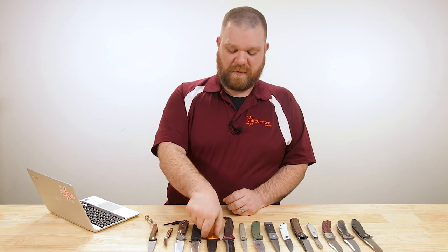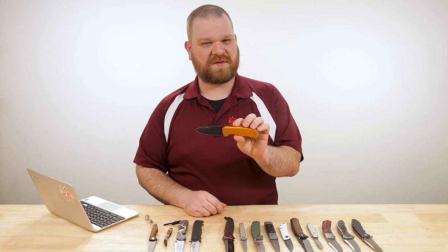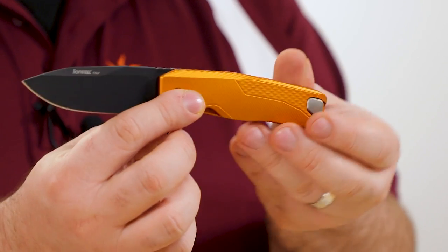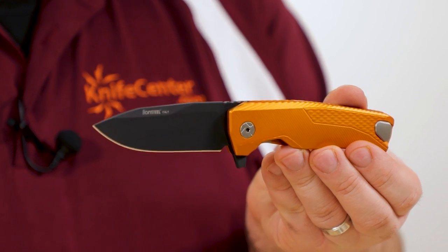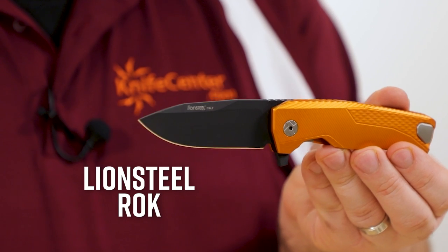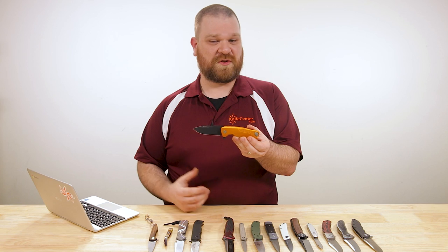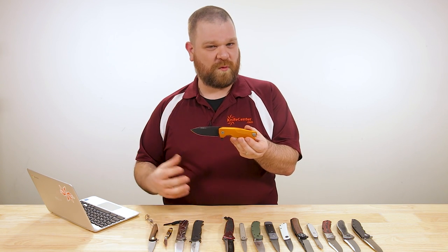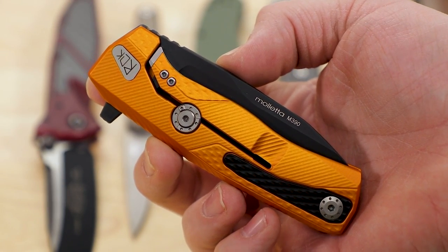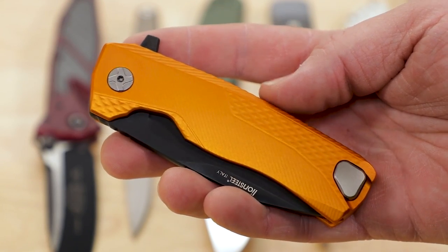Next up, we go to Italy — apologies to my Italian friends, I didn't include a single Italian brand in part one. Starting with LionSteel and the Rock model, which comes in about $225 or a little north of that. LionSteel has really pushed the boundaries in the last decade, especially with their manufacturing techniques — they've won a ton of awards at blade shows every year. The Rock takes all their signature elements and puts them into one single platform, and thankfully they've kept it very usable — you can absolutely use the heck out of this knife.